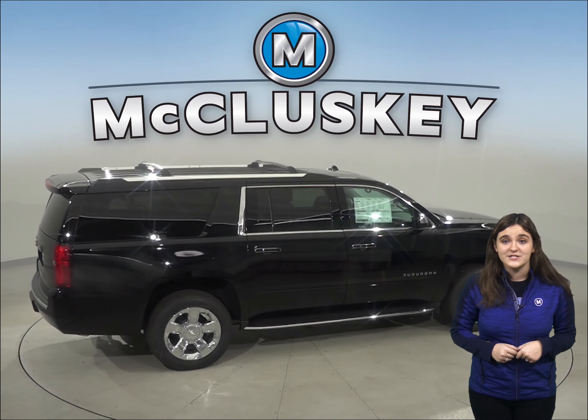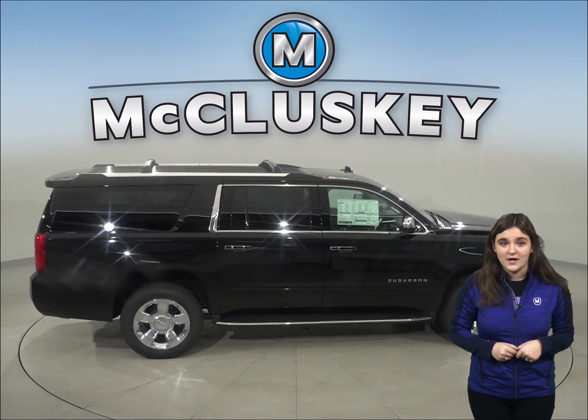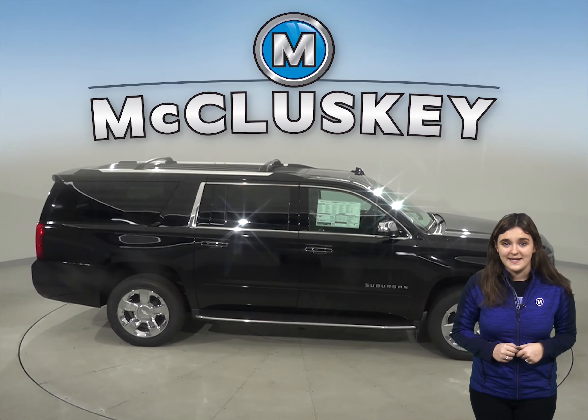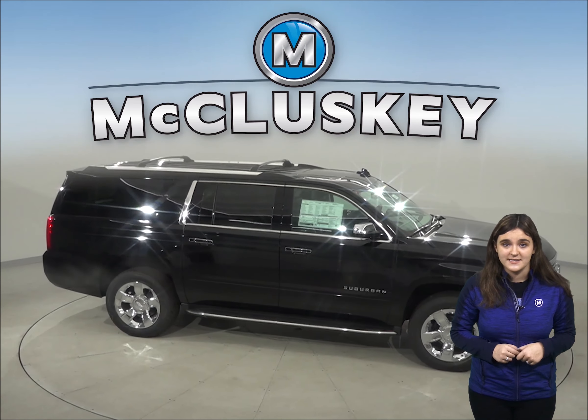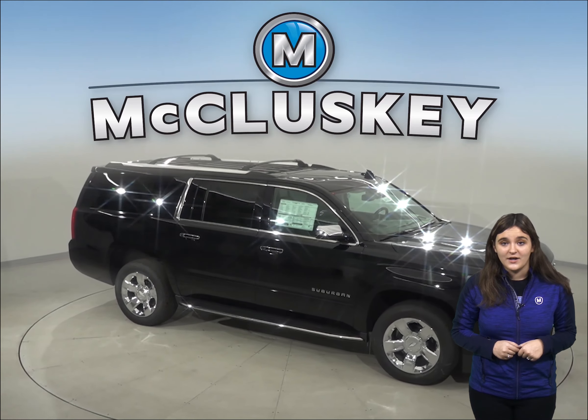If you've been considering the 2020 Infiniti QX60, then you have to check out the 2020 Chevrolet Tahoe. The Chevrolet Tahoe weighs 803 to 1,213 pounds more than the Infiniti QX60.